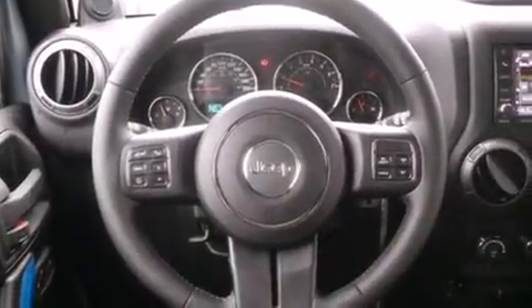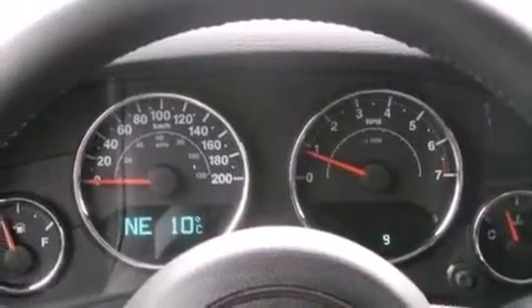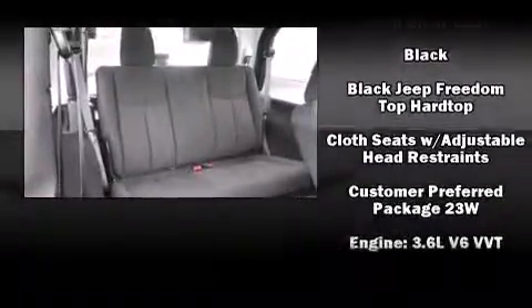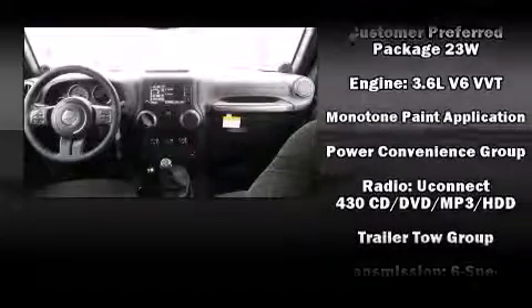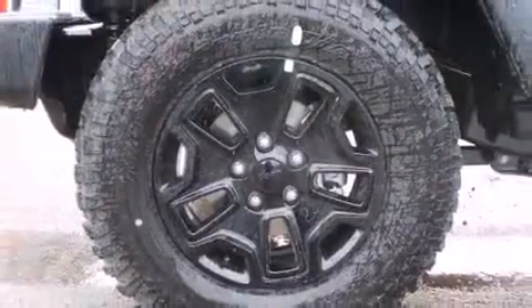Seven speakers enhance the audio experience throughout the interior. Jeep also prioritized safety and security with features such as dual front impact airbags with occupant sensing airbag, integrated rollover protection, a security system and four-wheel disc brakes with ABS.